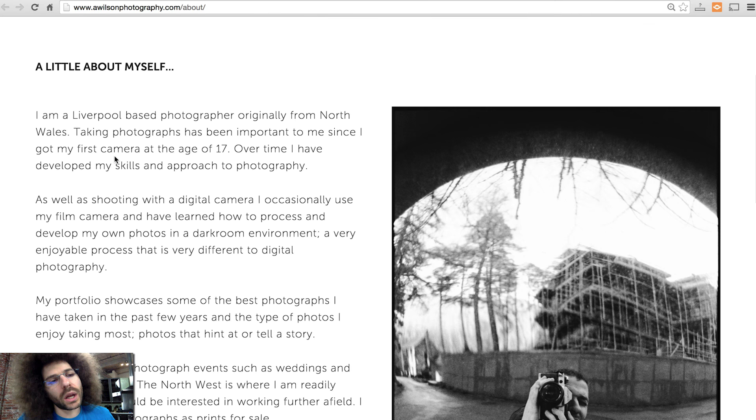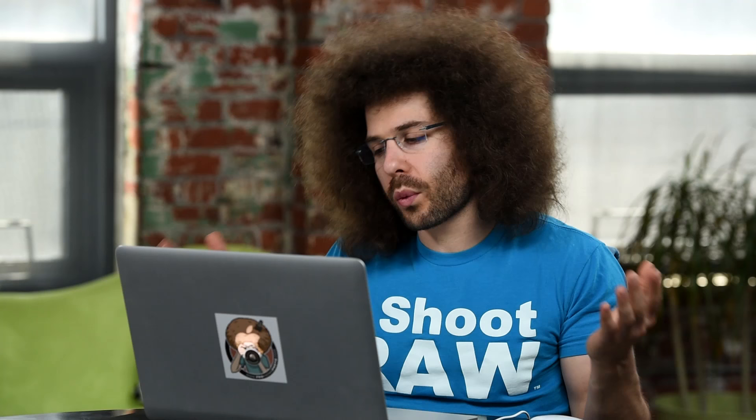Let's dive into an about page right here. This is Andrew Wilson Photography. I'm going to zoom in so I can read it. It says: I am a Liverpool-based photographer originally from North Wales. Taking photographs has been important to me since I got my first camera at the age of 17. Over time, I have developed my skills and approach to photography. What I like about this right off the bat — we know he's a Liverpool-based photographer originally from North Wales, so he covers multiple areas. You don't want to pigeonhole yourself to a specific location.